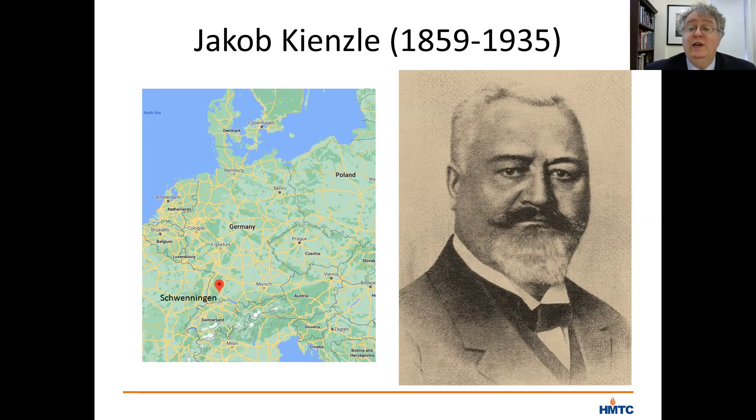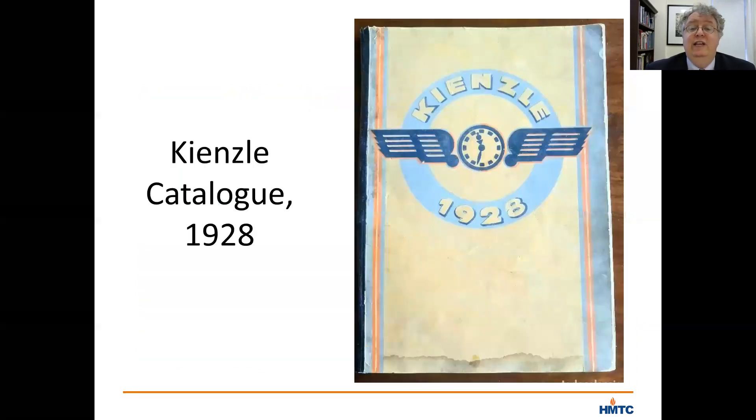Schlenker Kintzel produced over 100,000 clocks per year in the 1880s. In 1897, Schlenker left the firm and Kintzel became the sole proprietor. Production did not slow — it continued to rise. Two years later, the company, then known just as Kintzel, was making over 200,000 clocks a year. And in 1903, with production at nearly 1 million clocks per year, Kintzel opened sales offices in London, Paris, and Milan.